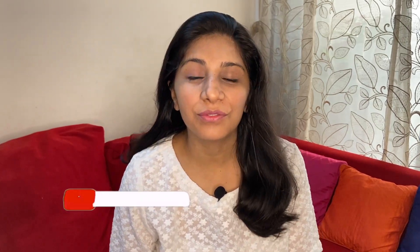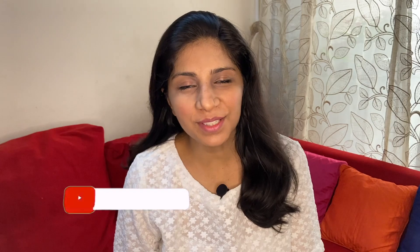Hi guys, this is Namisha and you're most welcome to my channel. I am a mom of a 2-year-old and I make honest pregnancy, motherhood and parenting related videos. If you find my content helpful, please do consider subscribing. Let's get straight into the topic.